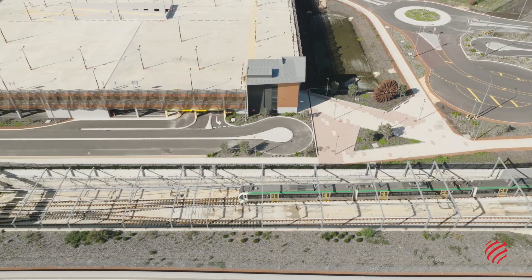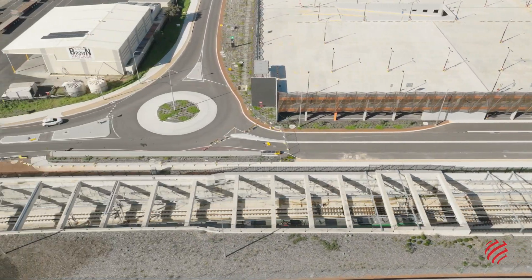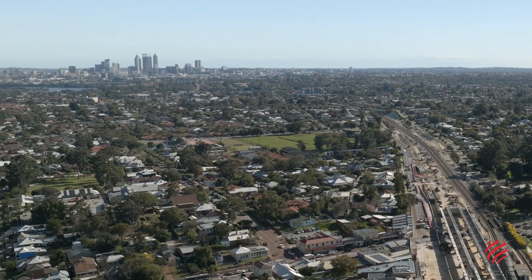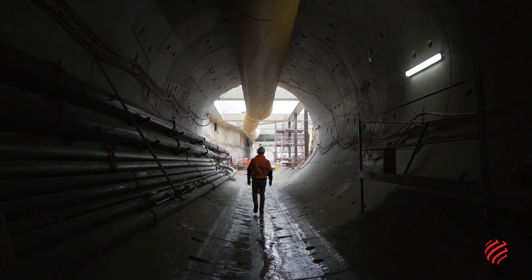High Wycombe residents will be able to reach the Central Business District in just 20 minutes, instead of 45 minutes when travelling by car. The project has been designed and constructed by WeBuild in joint venture with NRW Civil and Mining.